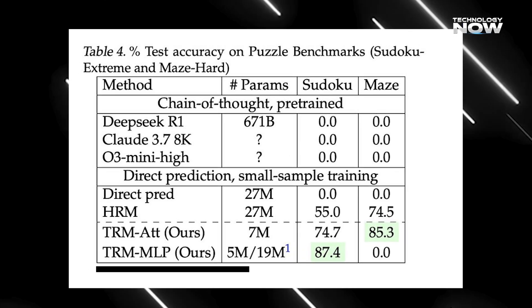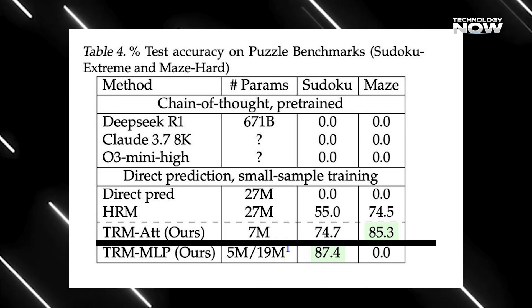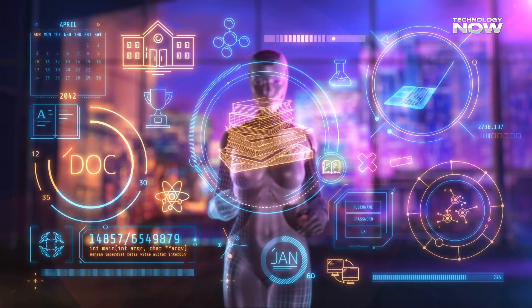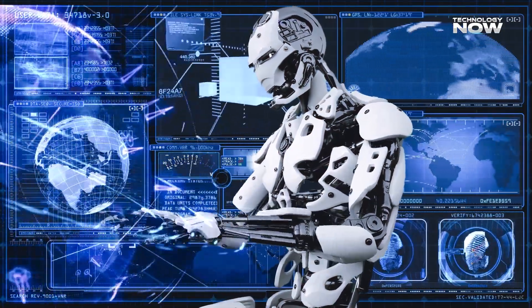It also hit 87.4% on Sudoku Extreme and 85.3% on MazeHard, beating much larger models by wide margins. Considering TRM has less than 0.01% the size of those giants, this is nothing short of remarkable — a true example of quality over quantity.